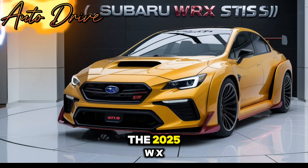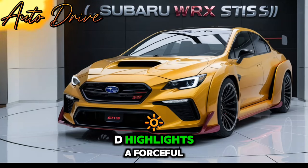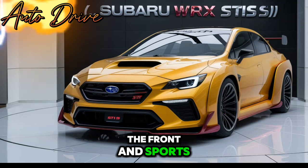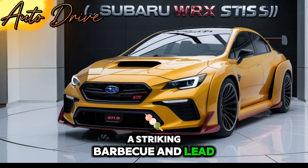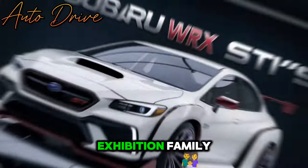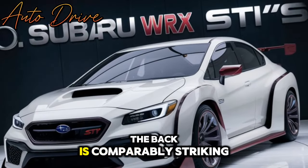Beginning with the outside, the 2025 WRX highlights a forceful configuration that is difficult to disregard. The front sports a striking grille and LED headlights, while the hood scoop and flared bumpers stress its performance family. The rear is comparably striking.